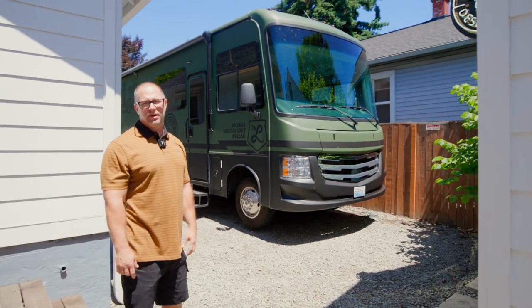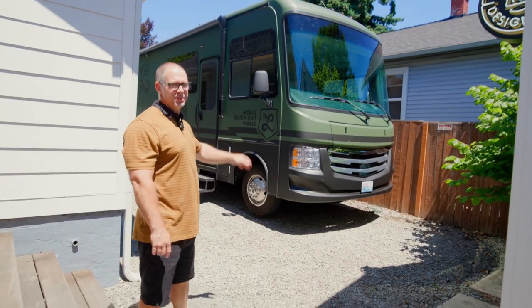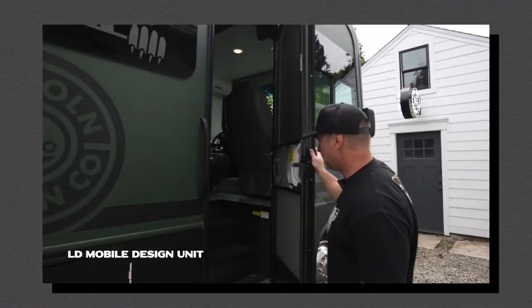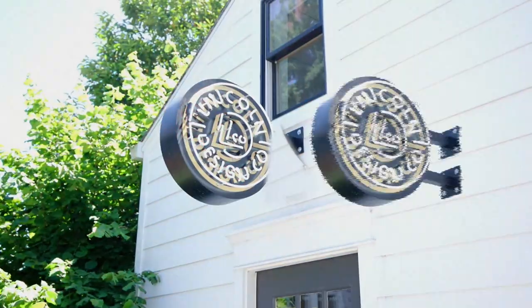You might notice the RV sitting out here. We did an episode on that already — the new rig, ready for its maiden voyage. But let's cruise in here and check out the workshop.